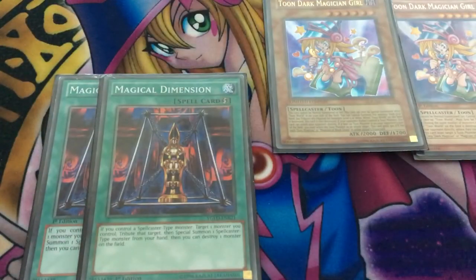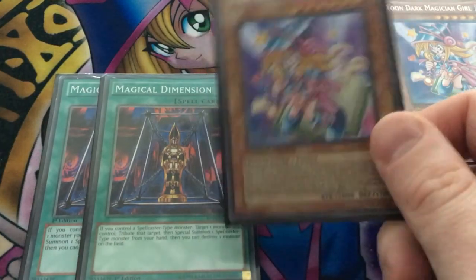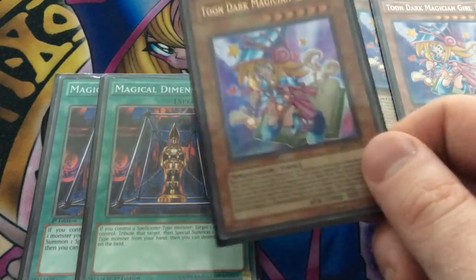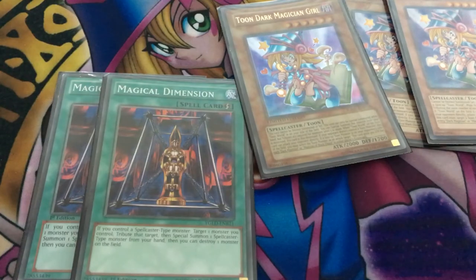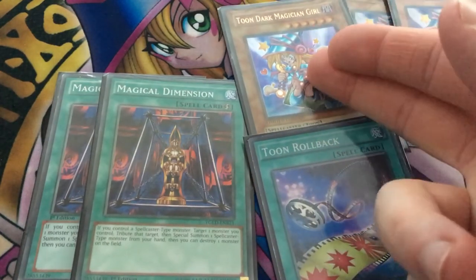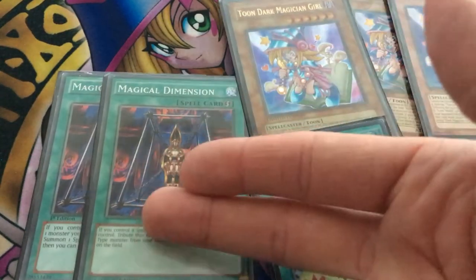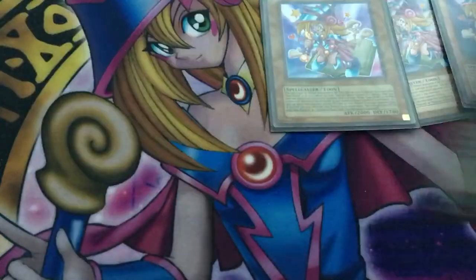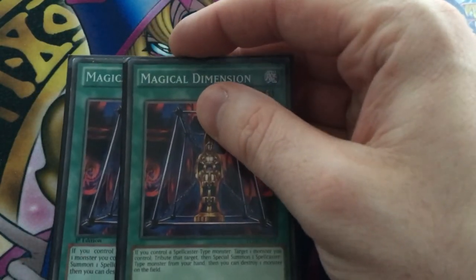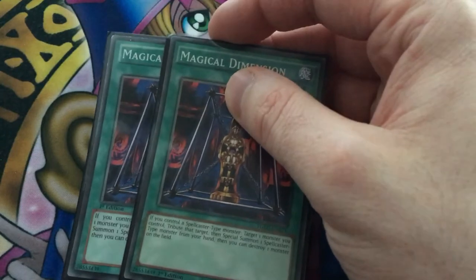We play two copies of Magical Dimension. It works really well in this deck because it lets us summon Toon Dark Magician Girl on either our opponent's turn or our own. If we've used Rollback and Kiwis, she can attack, attack again with Rollback, then we Magical Dimension — tribute one, summon another from hand, and attack again straight away since we're still in the battle phase. We also get to destroy one of our opponent's monsters. We can also use it for Chocolate or other magician girls who are declared as attack targets after their effects go off.